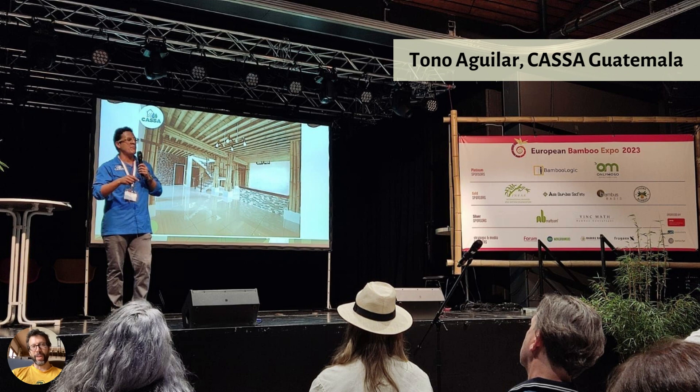This is Tono Aguilar from Casa in Guatemala — really cool stuff he's doing with bamboo, working with local people doing low-cost bamboo houses. Super fun guy, super cool work. You can check out his website — I'll try to put a link down below — or you can Google him; he's also on LinkedIn. Great guy and great presentation.